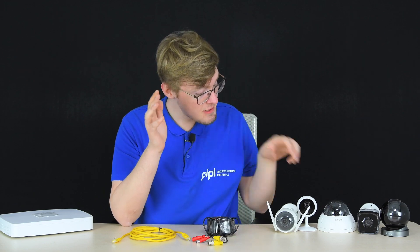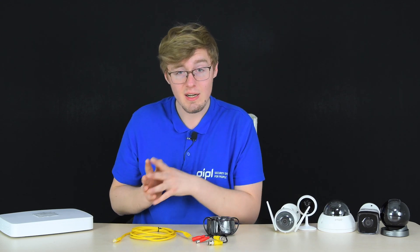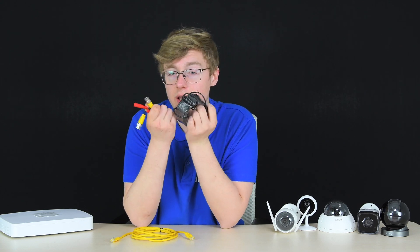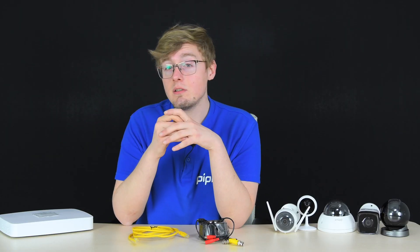There are two options for data transmission: wireless Wi-Fi and wired. Wired options include coaxial cable for analog systems, where video and audio are transferred to a video recorder, and twisted pair or UTP cable for IP network-based cameras, where video and audio are transferred over the network and can be accessed from any device connected to it, such as a PC or phone.